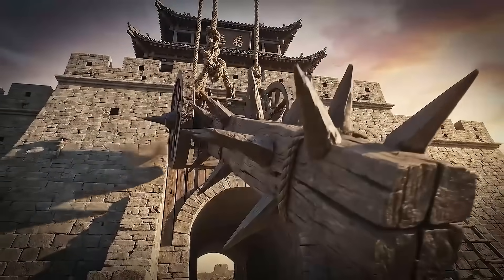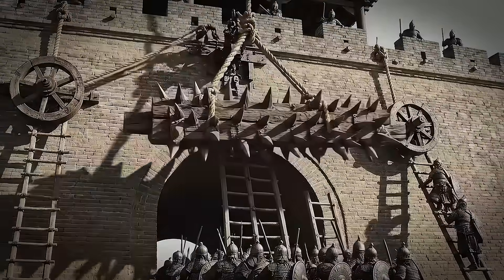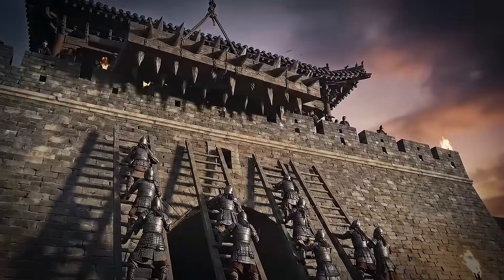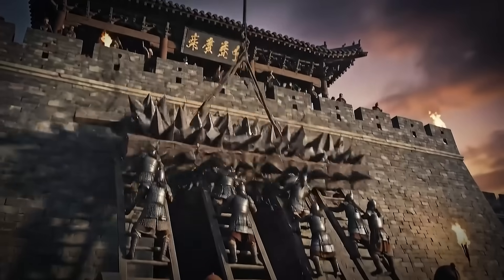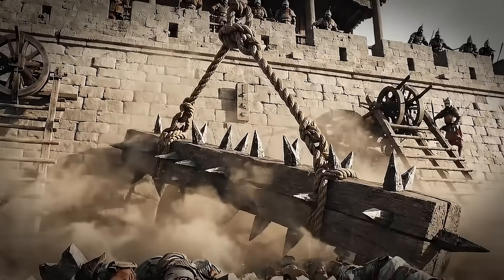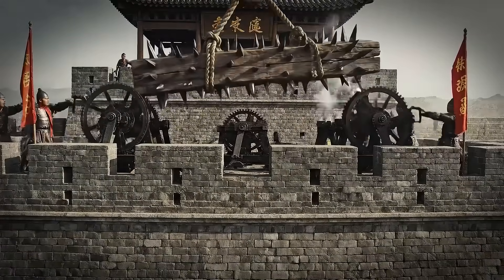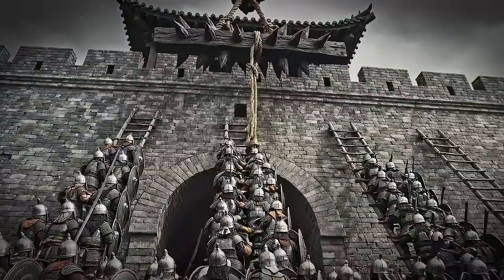Picture this: a 500-pound timber studded with iron spikes, suspended above a gate. Enemy soldiers approach with ladders. Defenders release the mechanism — crash — the board drops and obliterates the assault team. Within moments, cranks and winches haul it back up, ready to strike again.